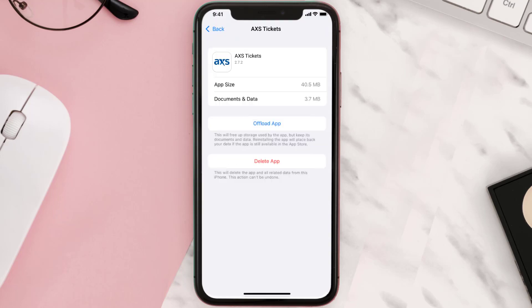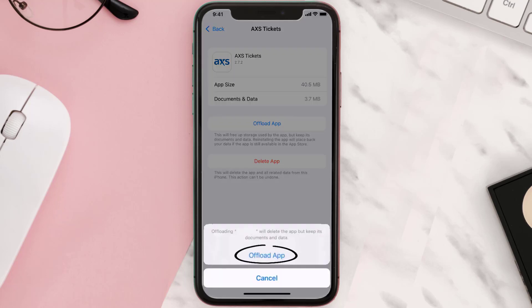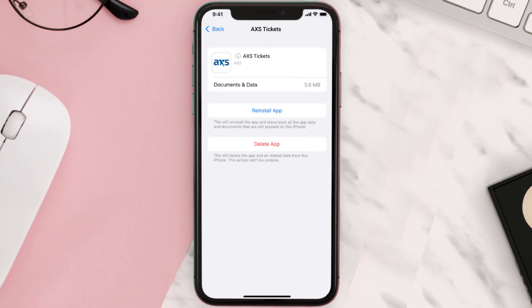Once you're on this screen, tap on Offload App and tap again to confirm. It'll take a bit for processing and then a Reinstall button will show up — simply tap on it to reinstall the app.